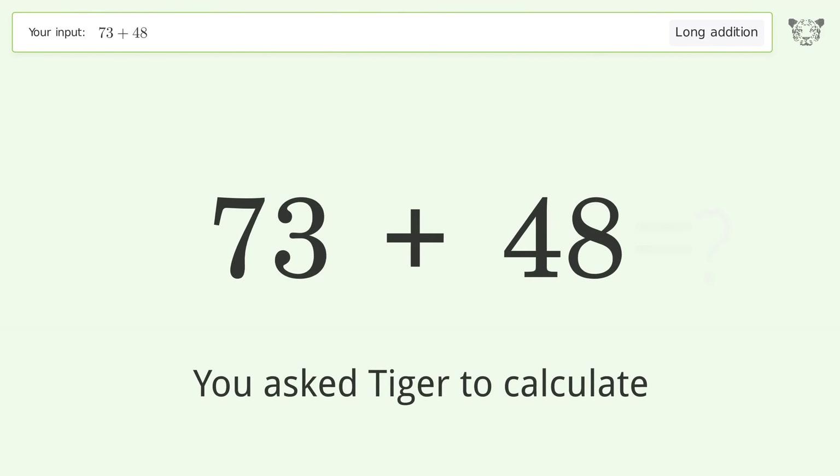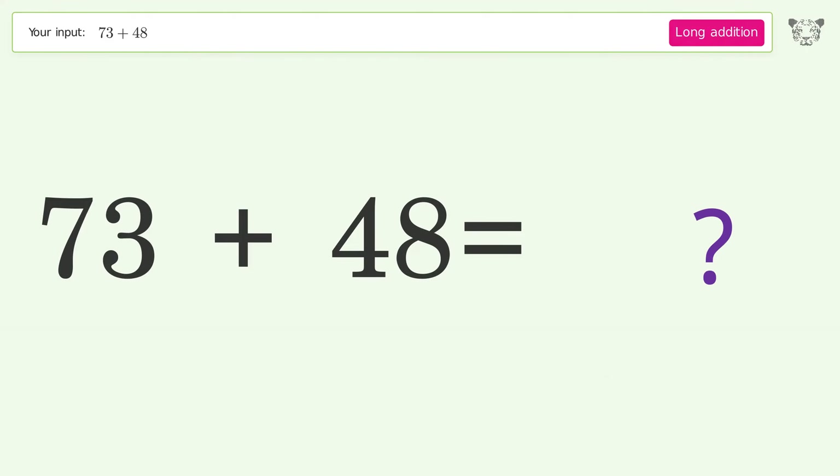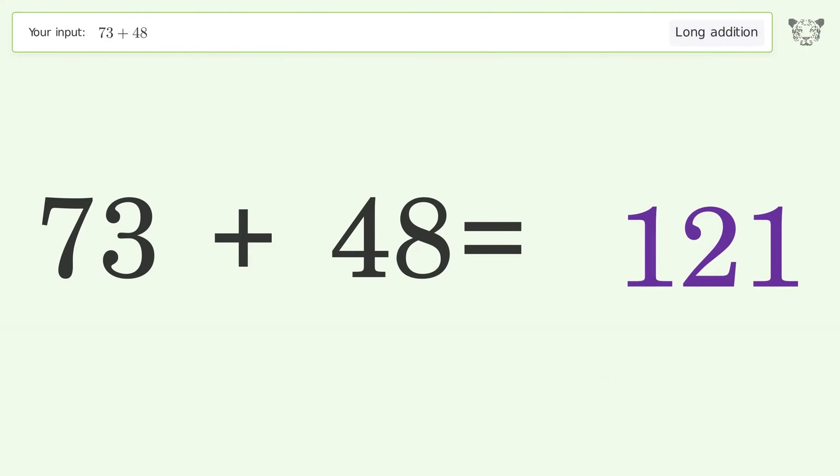You asked Tiger to calculate. This deals with long addition; the final result is 121.